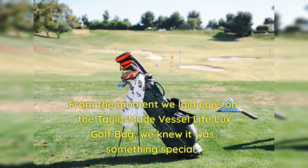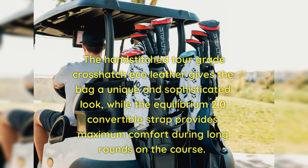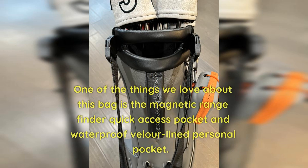From the moment we laid eyes on the tailor-made Vessel Light Luxe Golf Bag, we knew it was something special. The hand-stitched Tor-grade crosshatch eco-leather gives the bag a unique and sophisticated look, while the Equilibrium 2.0 convertible strap provides maximum comfort during long rounds on the course.